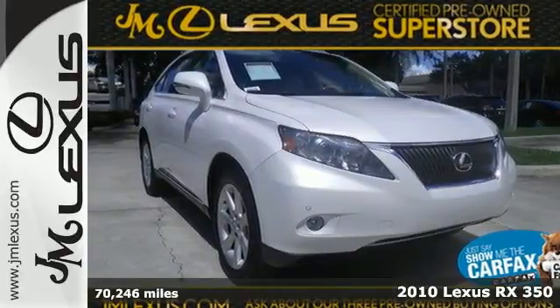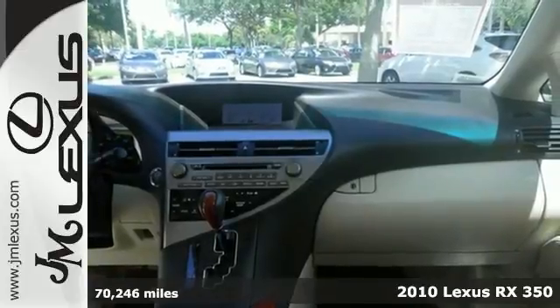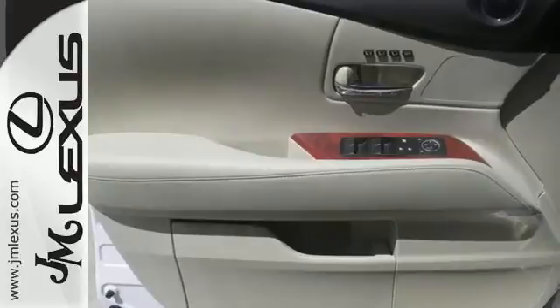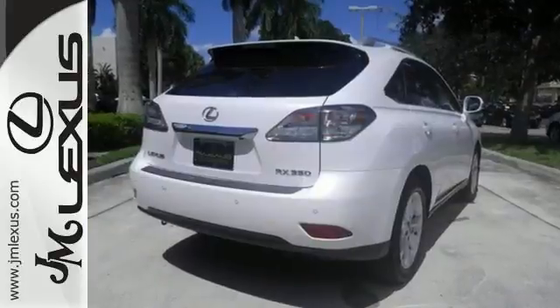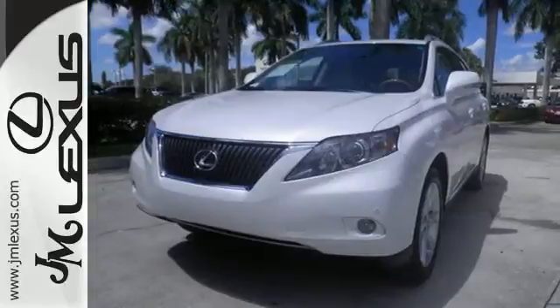It's a 2010 Lexus RX350. The RX350 was designed with comfort and convenience in mind, with standard features including dual zone climate control, heated power mirrors, one-touch power windows, premium leather upholstery, and a tire pressure monitor.